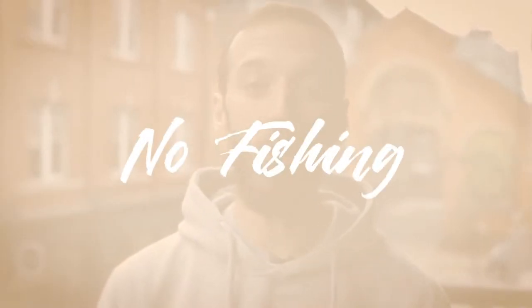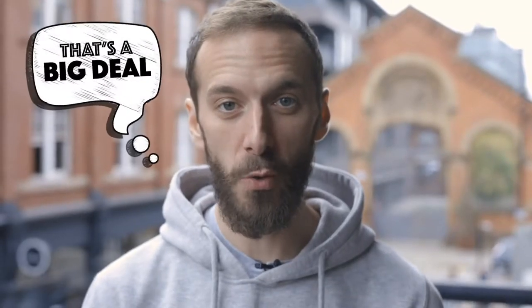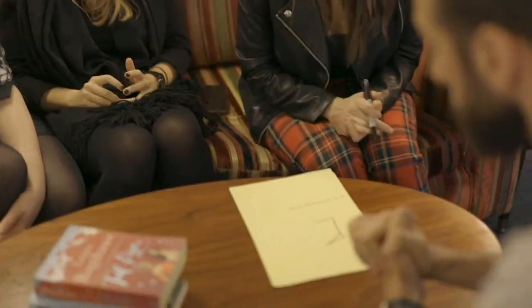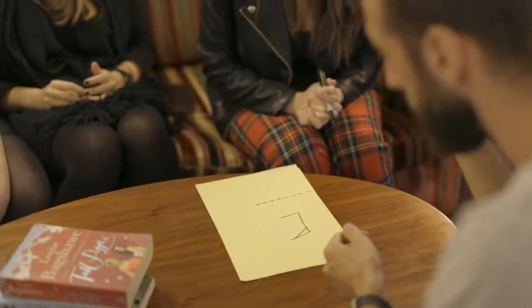So far this sounds like any old book test, but this one is different. With Words Beyond there is no fishing whatsoever. Let me be really clear about this — you don't ask them for the first letter or for the last letter, and you don't even ask them for the word before their word. Without any questions you immediately start spelling out the word that they're just thinking of.